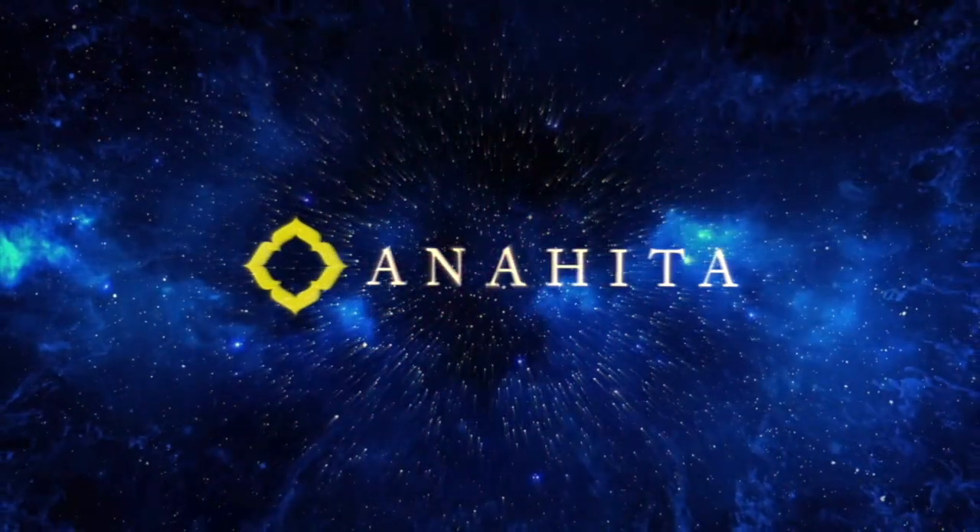Remember, astrology can only guide us, but we make the final call. Okay, so let's get started with the nakshatra compatibility videos. Let's talk about Magha now.